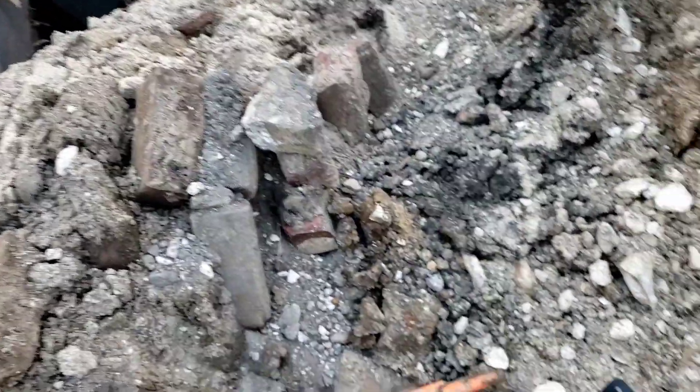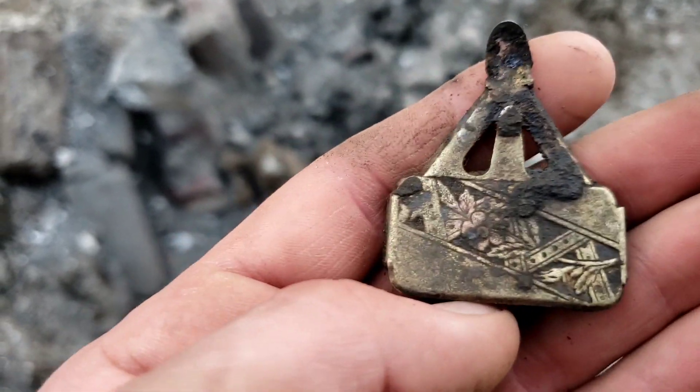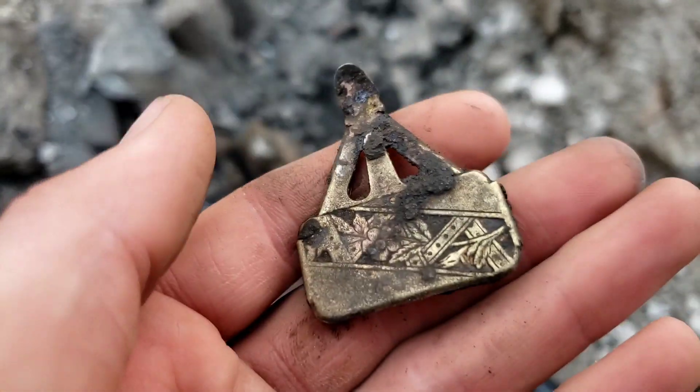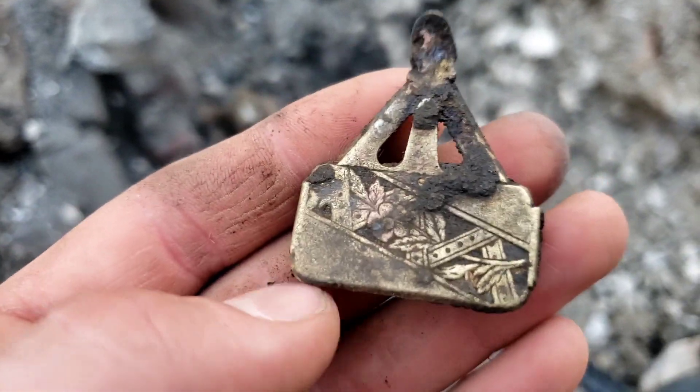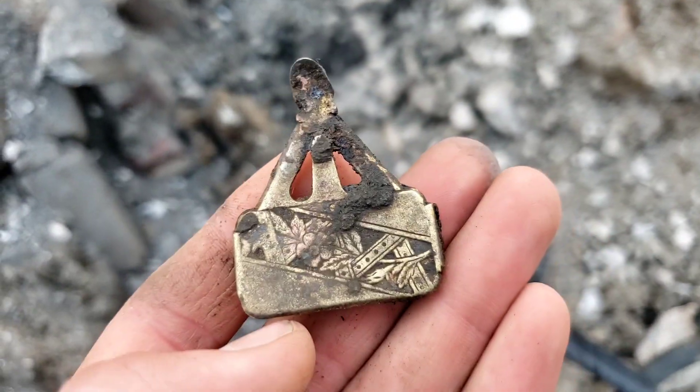We have moved on to a dirt pile, and I just plucked up this — it is absolutely gorgeous. It's got a flower pattern with all this gold gilt on it. I think it's some sort of suspender clip or something like that, but it came out absolutely beautiful, so I'm super thrilled with that.